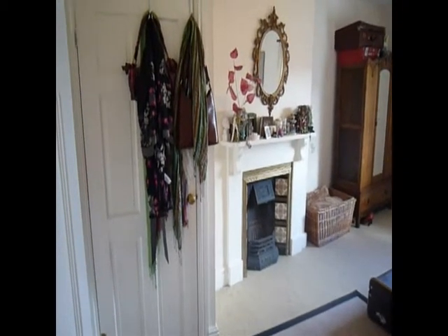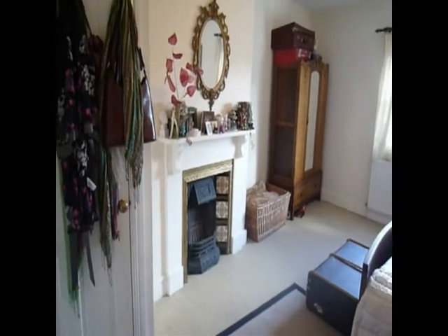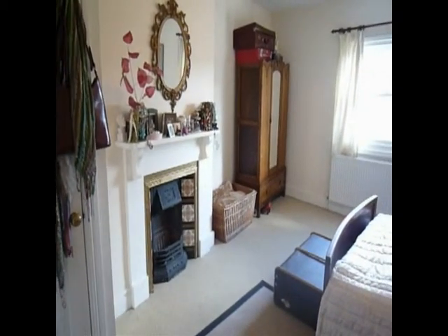Into the second bedroom. This is a very large double bedroom and again has an original fireplace.